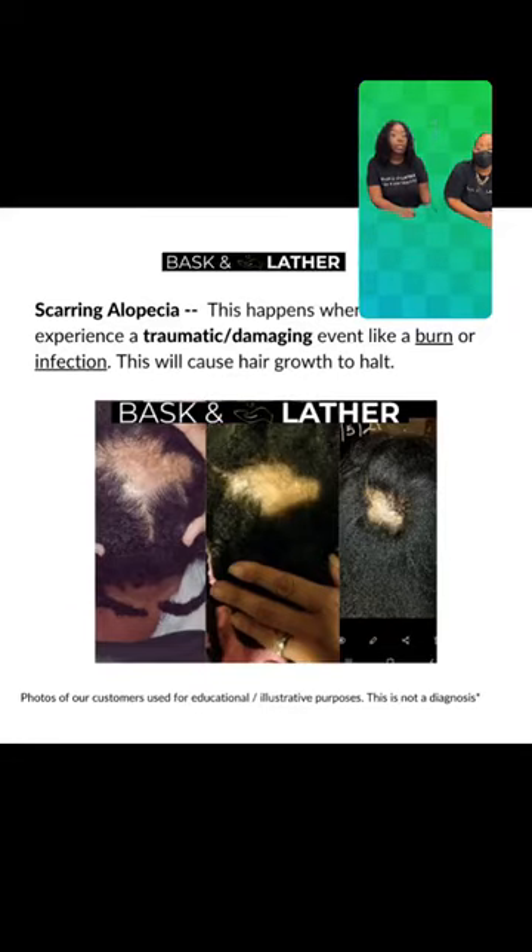Recommendations for thinning edges: same thing — same products. And of course, you don't want to forget to moisturize in between using your scalp stimulator and your hair elixir. This would be the order that you would use them in.